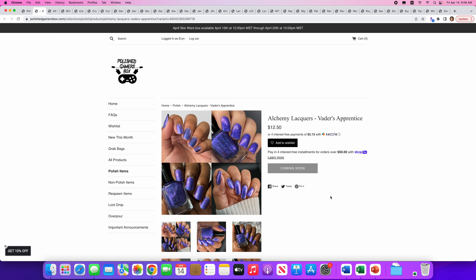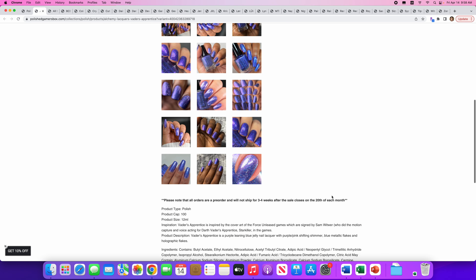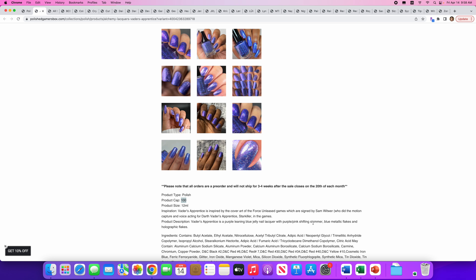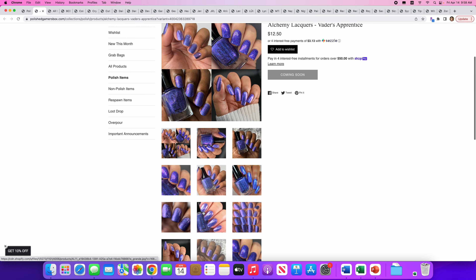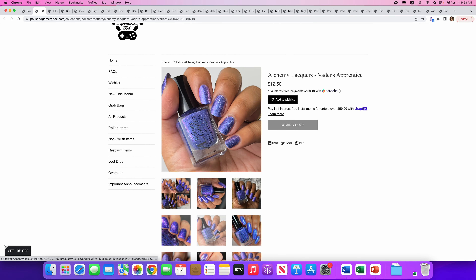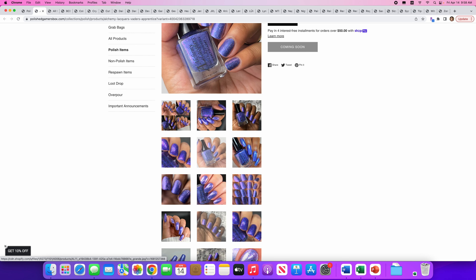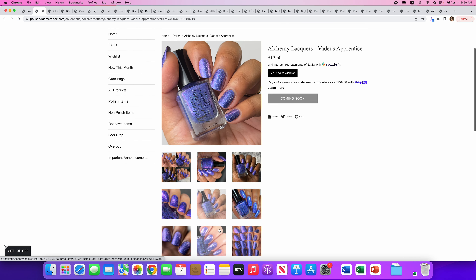Alchemy Lacquers — Vader's Apprentice. Another Star Wars theme and this is very pretty. This looks a lot like the Alchemy Lacquers available for Hella Handmade Creations this month. There are only a hundred of these available. It's a purple-leaning blue jelly nail lacquer with purple-pink shifting shimmer, blue metallic flakes, and holographic flakes. The holographic flakes aren't too prominent on this one, so I could actually see myself getting it. I do like this sort of purple that leans on the blue side — a cooler purple. I'm going to put it on the wishlist.